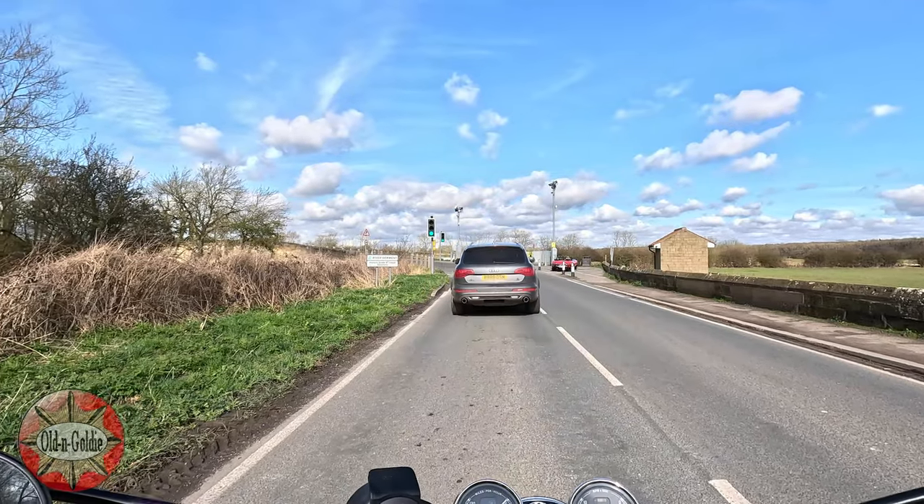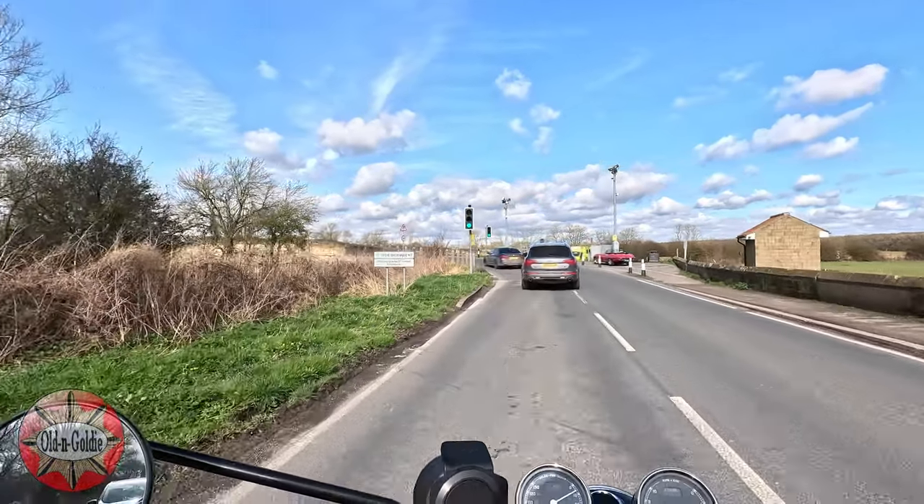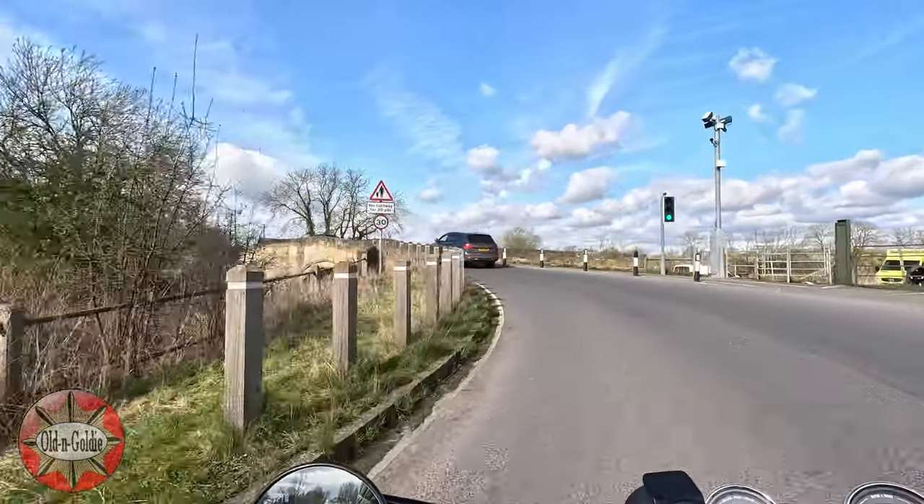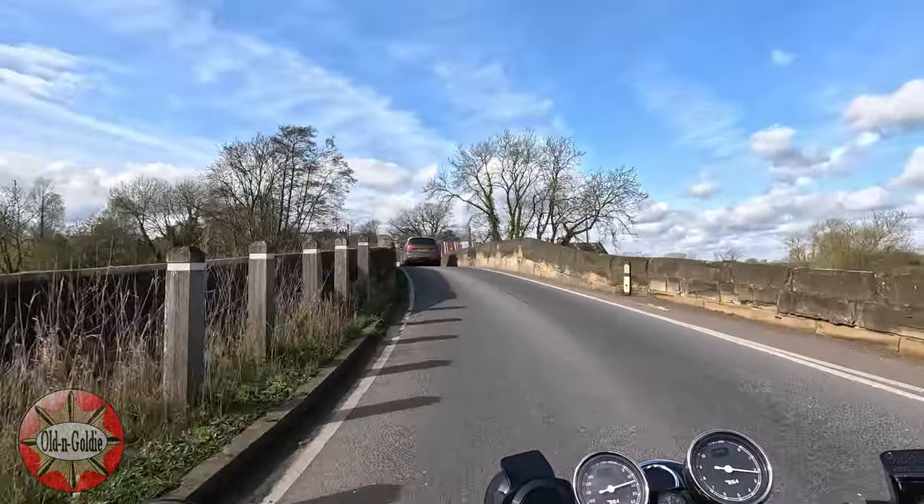We're going over Sutton Bridge now, which takes us over the River Derwent. This was built in the late 17th century and the bridge itself is Grade 2 listed.